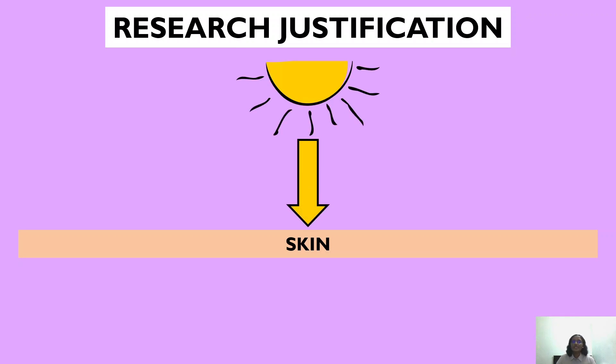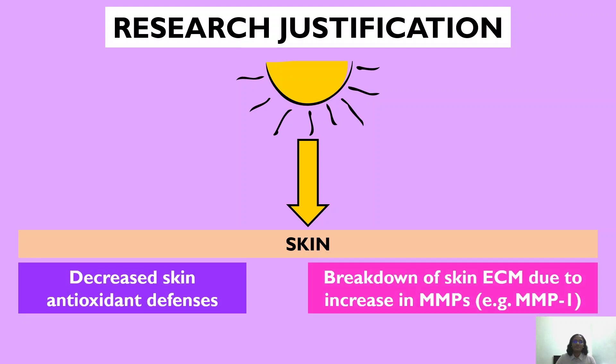Moving on to the research justification — this is our skin. Our skin is subjected to a multitude of environmental insults including UV radiation from the sun. When there is increased UV radiation, it results in decreased skin antioxidant defenses as well as the breakdown of the skin extracellular matrix, due to an increase in matrix metalloproteinases such as MMP1, which plays a major role in collagen breakdown in the skin. With this accumulating damage due to UV radiation, it will ultimately result in skin cancer.